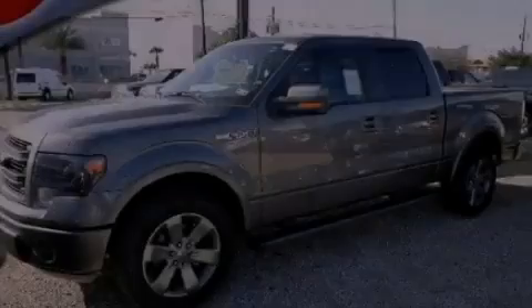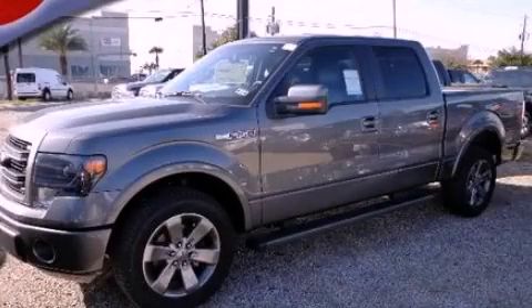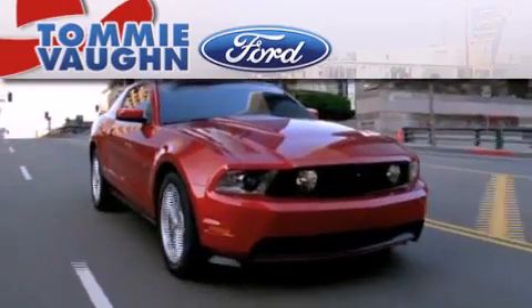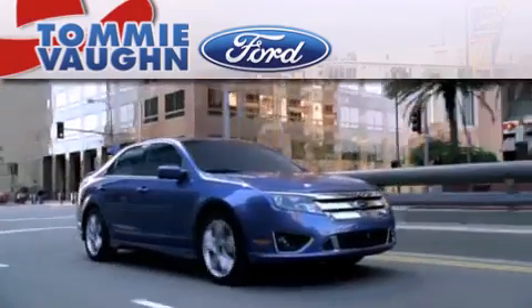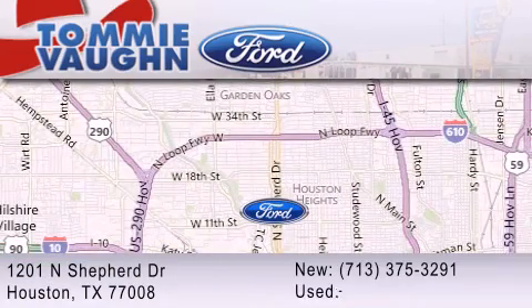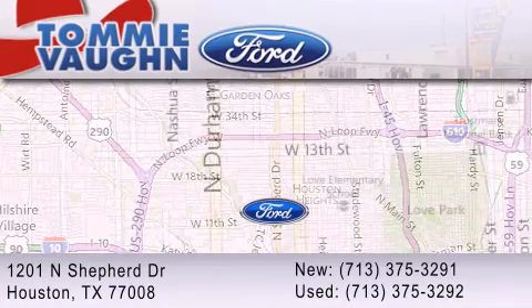Call now to find out how you can own this breathtaking vehicle. Thank you for considering Tommy Vaughn Ford for your next luxury vehicle. If you have any questions, please visit our website, give us a call, or stop by our dealership located at 1201 North Shepard Drive in Houston.